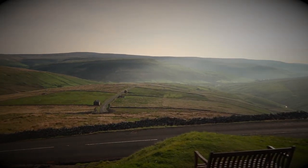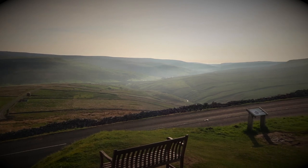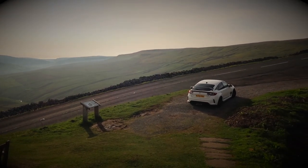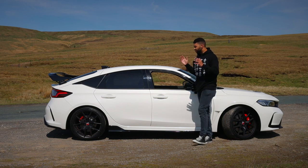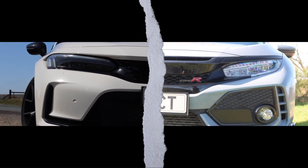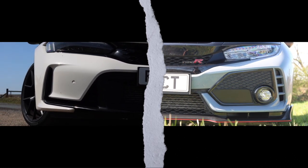To find out what that means for the FL5, I've come to Buttertops Pass — a road deemed by Jeremy Clarkson as England's only spectacular road. Before I hit the road, let's address the exterior. It's no secret that the FK8 was as divisive as Marmite, but I'm sure many of you will agree the FL5 is a lot easier to take in.